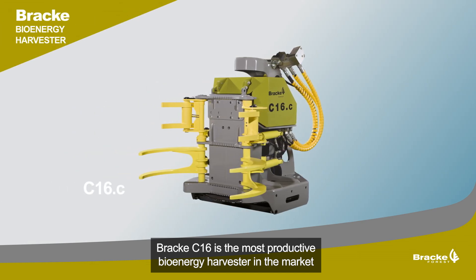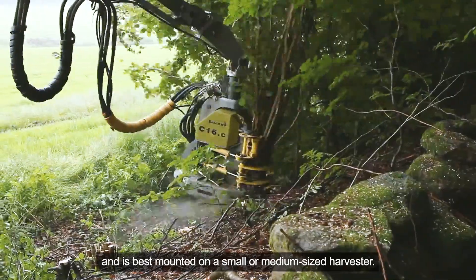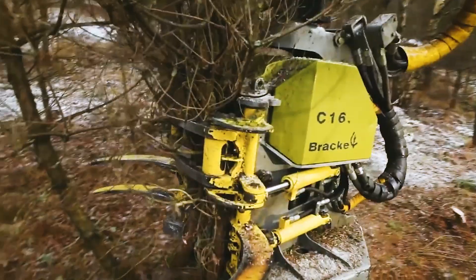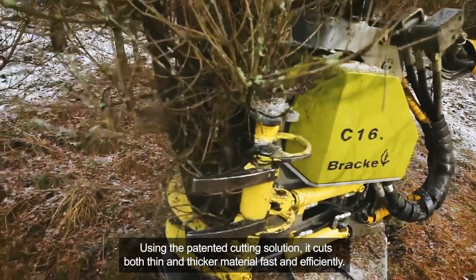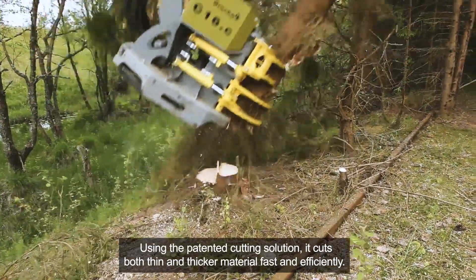Bräcke C16 is the most productive bioenergy harvester in the market and is best mounted on a small or medium-sized harvester. Using the patented cutting solution, it cuts both thin and thicker material fast and efficiently.